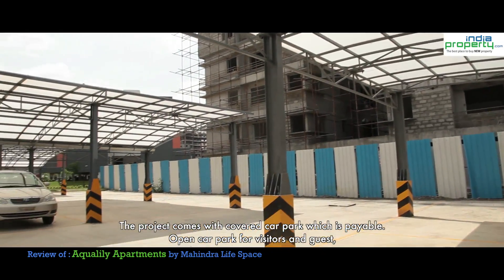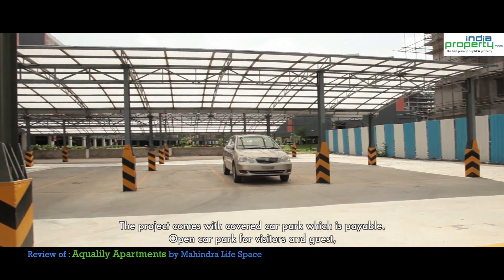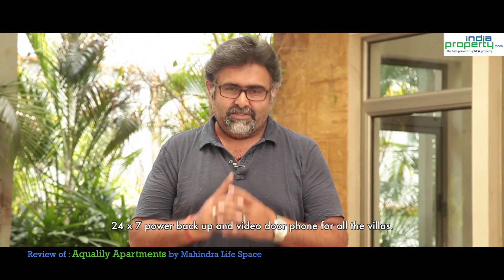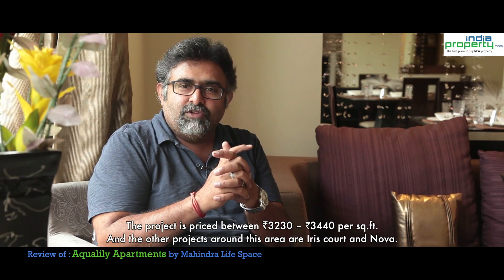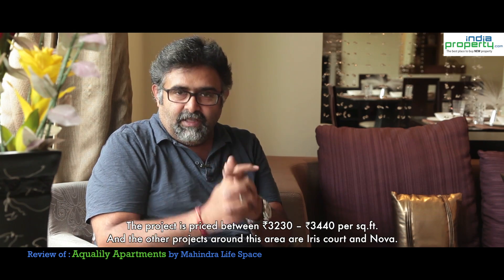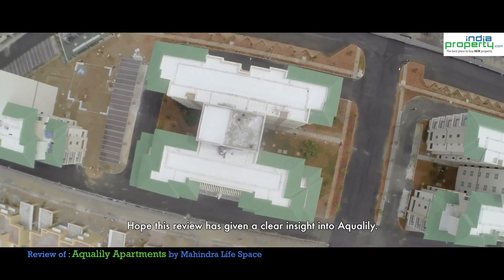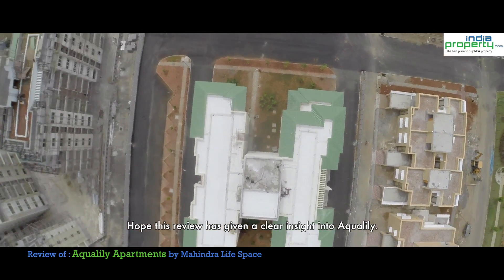The project comes with a covered car park which is payable, open car parking for visitors and guests, 24/7 power backup and a video door phone for all units. The project is priced between 3230 to 3440 per square feet and neighboring projects in this area include Iris Court and NOVA. Hope this review has given a clear insight into Aqualili.